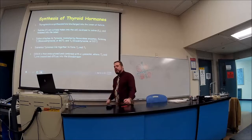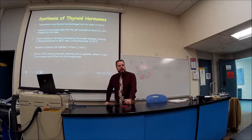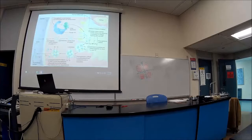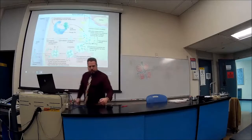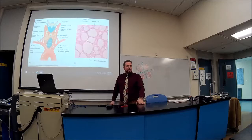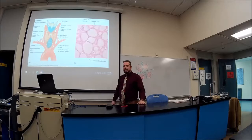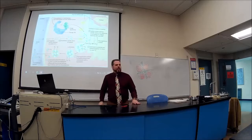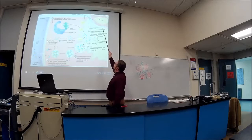Now let's understand the synthesis of T3 and T4. The histology picture looks like pink broken stained glass — nothing else looks like this, so when you see it you know you're in the thyroid. In this picture the colloid is shown in yellow, the follicular cells are pink, and a blood vessel is nearby.